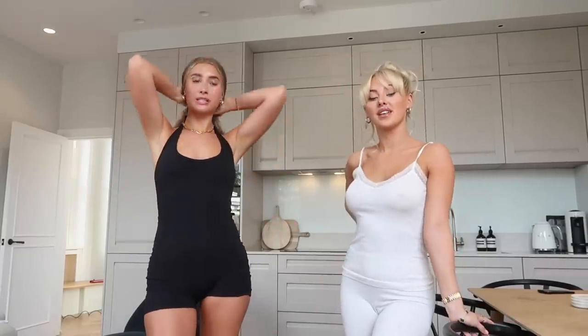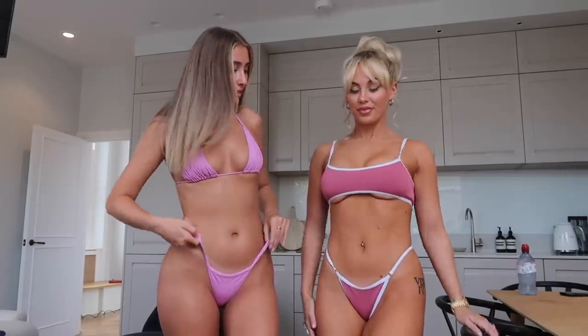Hi guys, welcome back to my YouTube! Today I'm here with Rihanna Blue — special guest, back again. We are going to be doing a bikini try-on haul for you. If you want to check out any of our socials, especially the spicy link, they'll be down below. So let's go!